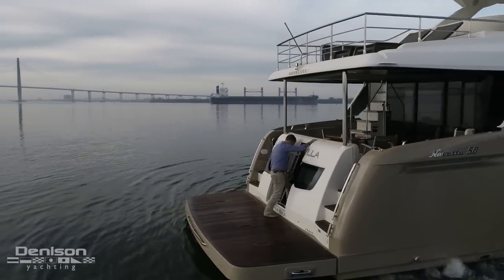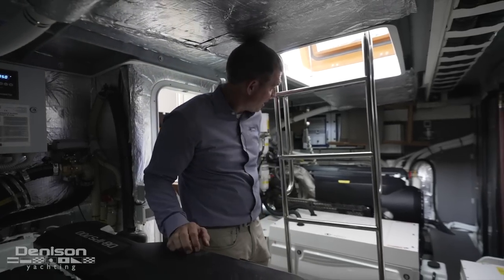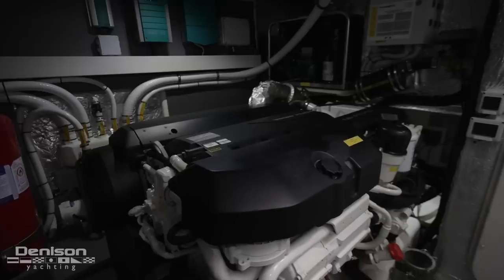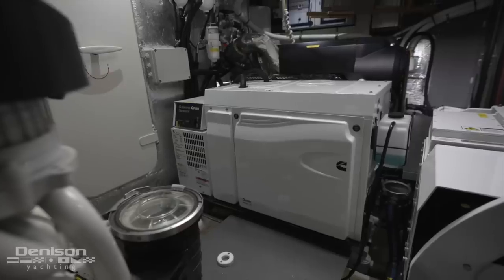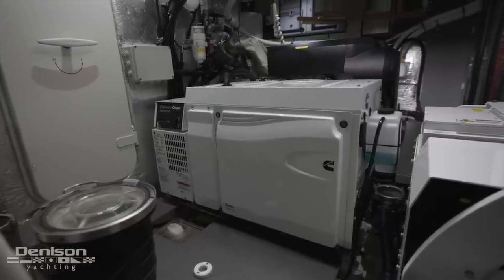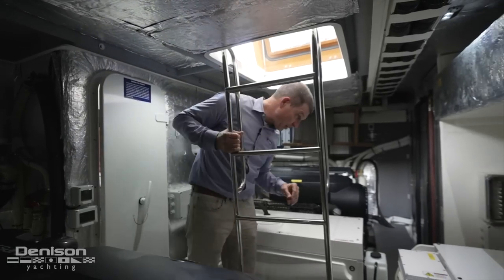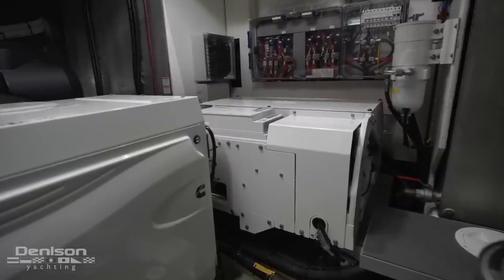Moving through the transom door and walking through the crew quarters into the meticulously maintained engine room, we find both of the Volvo IPS 700s, a Cummins Onan 21.5 kW generator, and if you've never tried Seakeeper, this is the installation that will change your life. Right here in the middle is the Seakeeper 9.